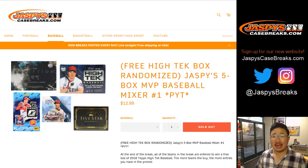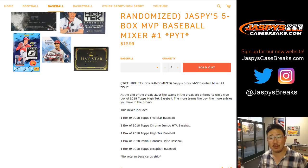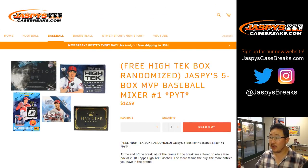Happy Friday, everybody. Joe for Jaspi's CaseBreaks.com coming at you with our five-box baseball mixer where we're giving away a box of 2018 Topps High-Tech. 2018 Topps High-Tech baseball is being given away. Everybody in the break is eligible, so if you bought more spots, you've just increased your odds. We randomize everybody's names at the very end of the break, and the name on top gets a sealed box of 2018 Topps High-Tech baseball. This break also includes 2018 Topps High-Tech baseball.